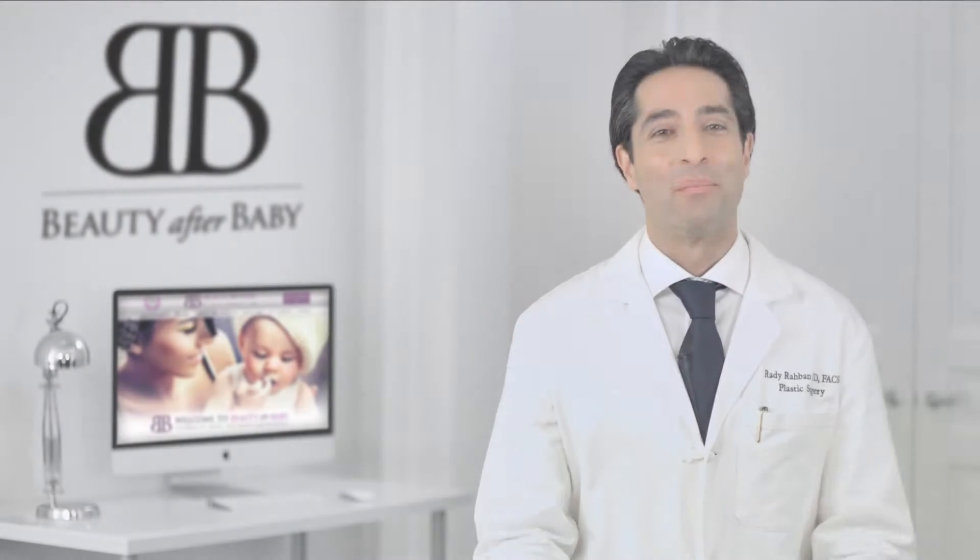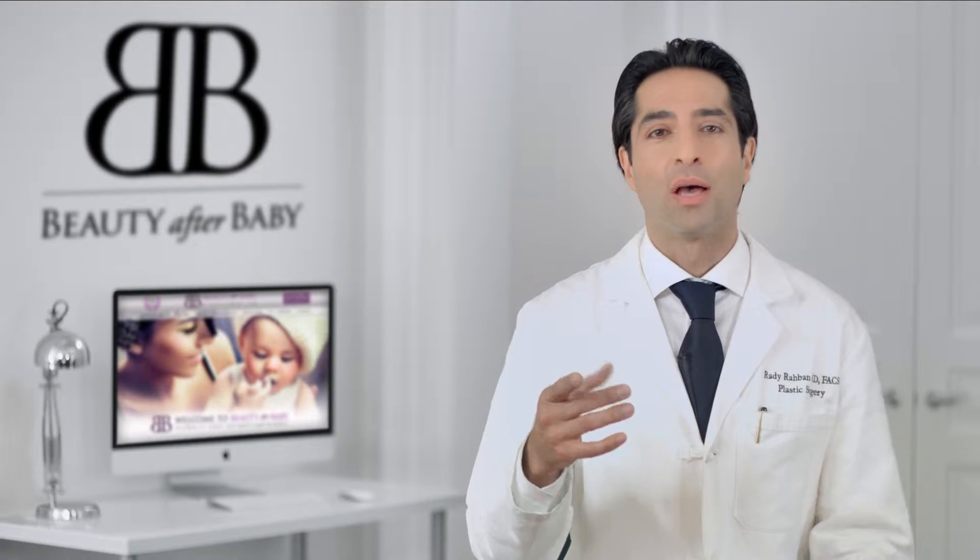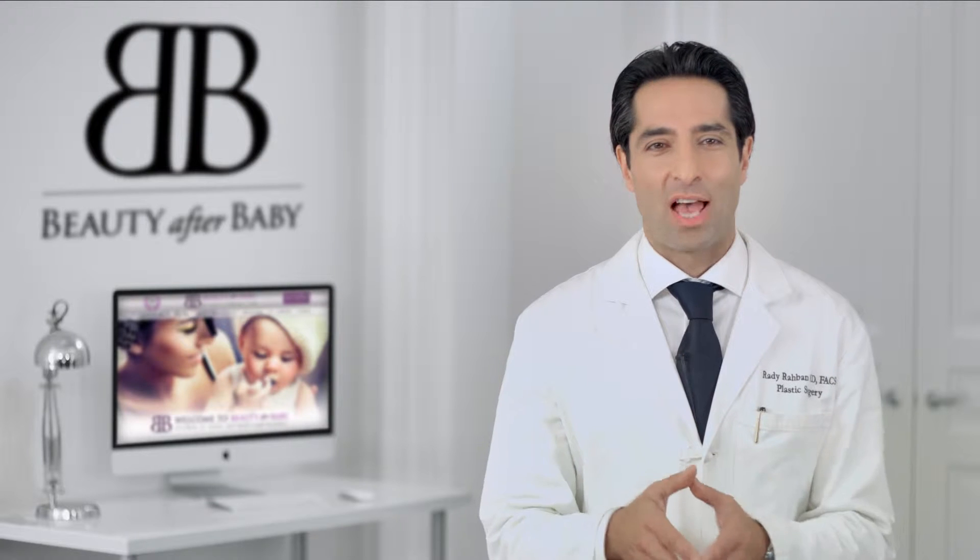Welcome to Beauty After Baby. I'm Dr. Roddy Rabban. I created Beauty After Baby to help you and mothers like you navigate the challenges of the mommy makeover process. I'm passionate about educating and empowering mothers to make informed decisions.